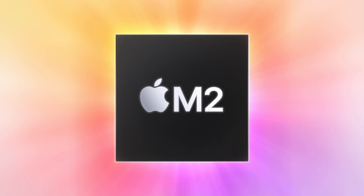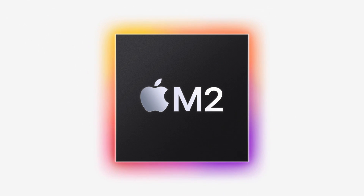At WWDC, Apple usually doesn't release new hardware, but this year we were surprised with both a MacBook Air and a 13-inch MacBook Pro equipped with Apple's M2 processor. So let's compare that M2 against the existing and still available M1 processor before we get our hands on these new machines.